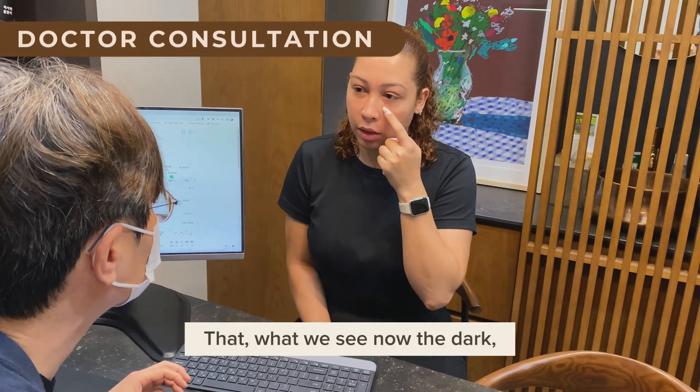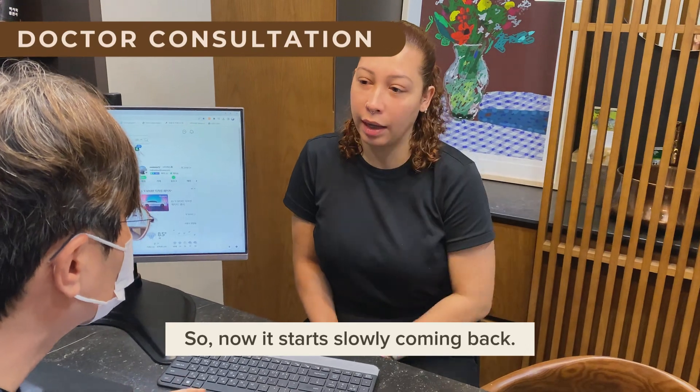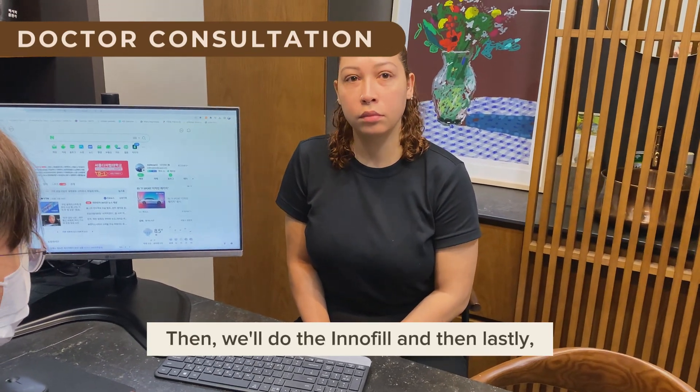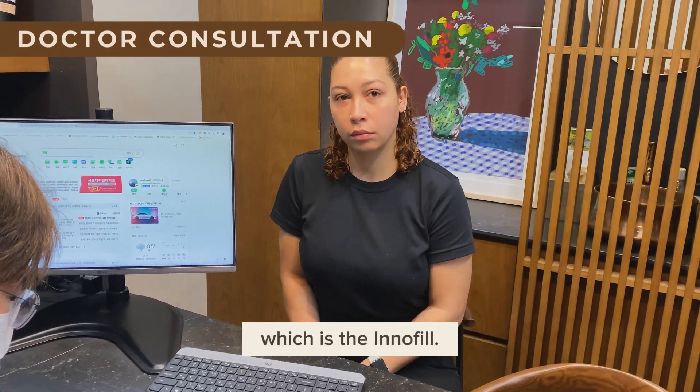That's what we see now — the dark circles. I didn't have that before, but now they're slowly coming back. Same as last time, we'll do the local anesthesia, then the Innofill, and lastly we're going to do something new you're trying today, which is the Ultracol.